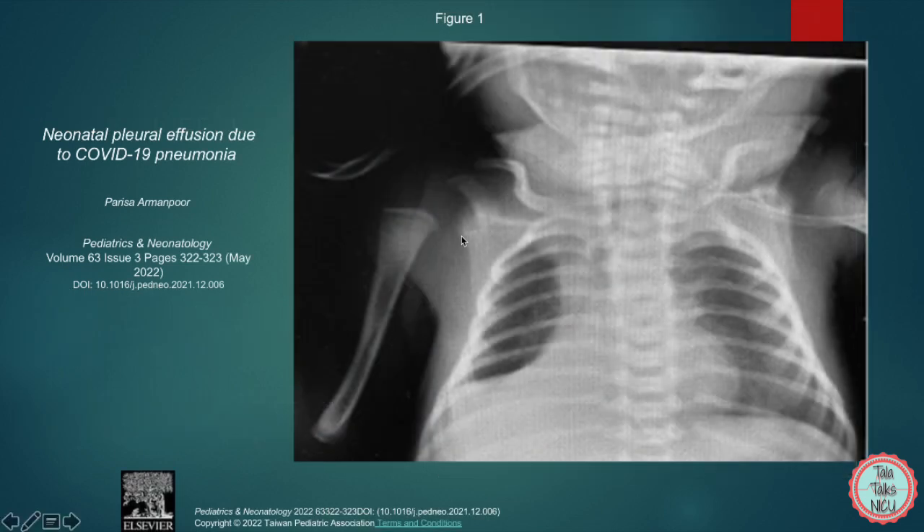Here is another effusion — a case report from a journal. This baby girl was born at 31 weeks after the mother went into preterm labor. The baby was struggling at birth, intubated, and given surfactant. Eventually weaned to CPAP, but on day five she started getting worse, needing more oxygen. They got a chest x-ray and found this right-sided pleural effusion — again, you can't see a good angle between the ribs and the diaphragm. This baby was found to be COVID positive, and the effusion was thought to be secondary to this. It slowly absorbed over a few days and the patient steadily improved.